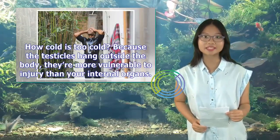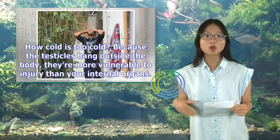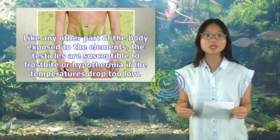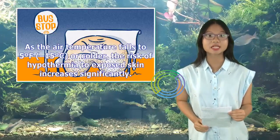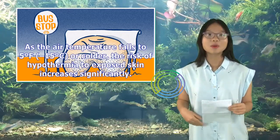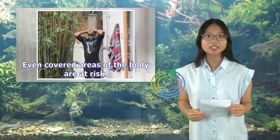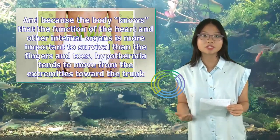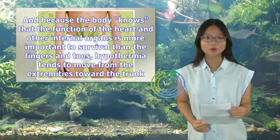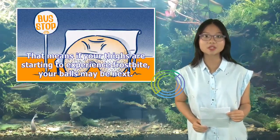How cold is too cold? Because the testicles hang outside the body, they're more vulnerable to injury than your internal organs. Like any other part of the body exposed to the elements, the testicles are susceptible to frostbite or hypothermia if temperatures drop too low. As the air temperature falls to 5 degrees Fahrenheit (minus 15 degrees Celsius) or colder, the risk of hypothermia to exposed skin increases significantly. Even covered areas of the body are at risk. Because the body prioritizes the heart and internal organs over the extremities, hypothermia tends to move from the extremities toward the trunk — meaning if your thighs are starting to experience frostbite, your testicles may be next.